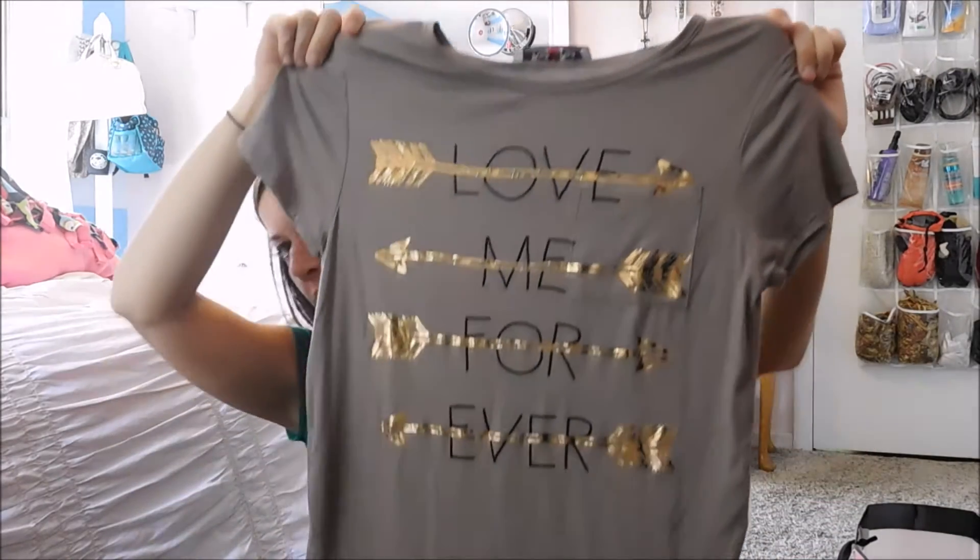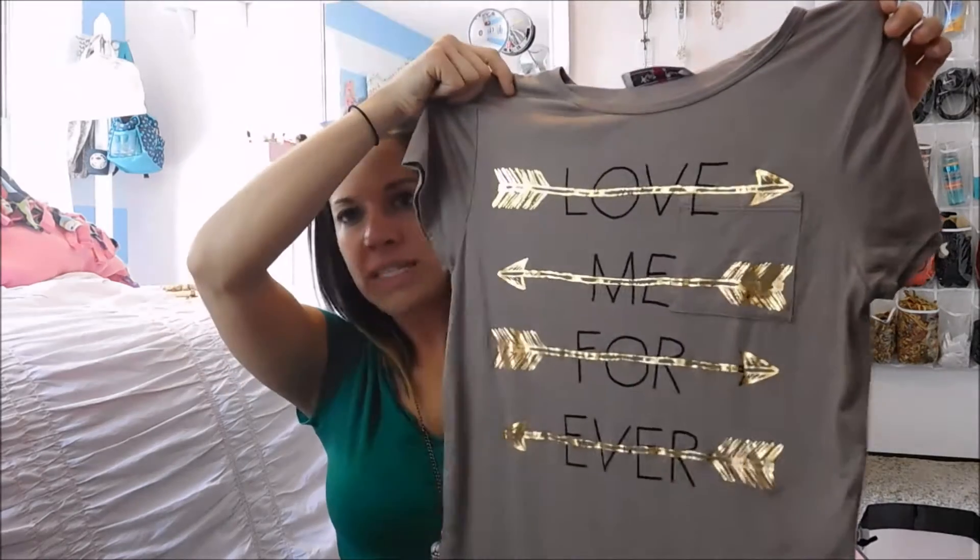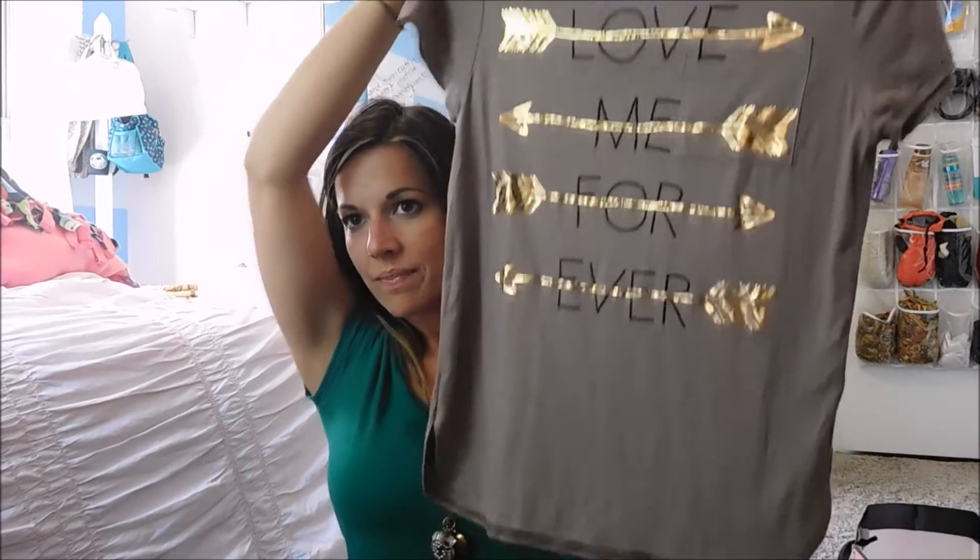And then this shirt is the last one I got. It says 'love me forever' and it's got gold arrows — I just think it's really pretty. This shirt was $8.99 too. I just love it, it's really pretty.